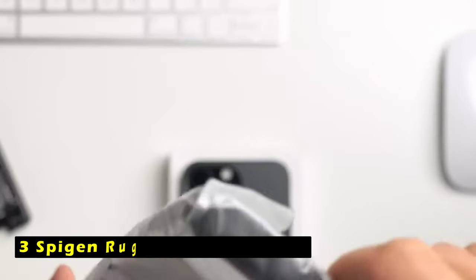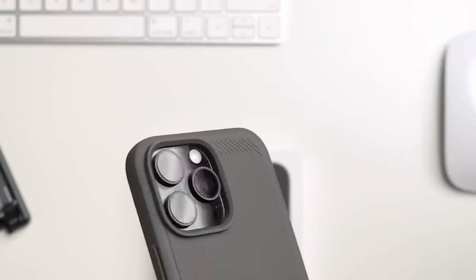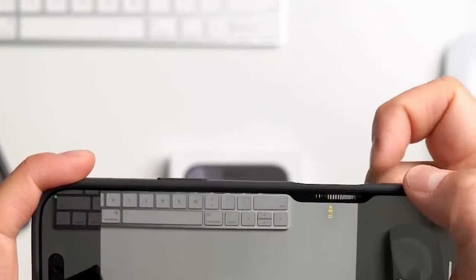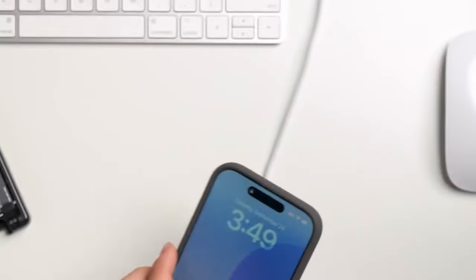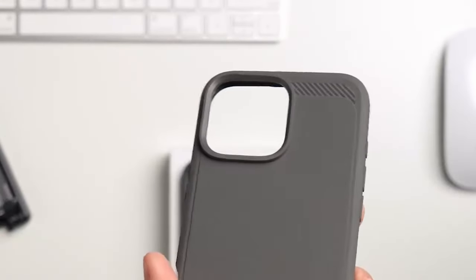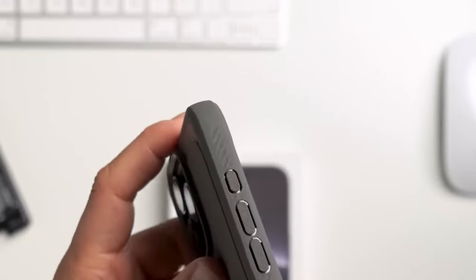At number 3 is the Spigen Rugged Armor MagFit. It is a reliable and stylish case designed to safeguard your iPhone 16 Pro Max. Its construction from PC, TPU, and impact foam ensures durability and protection against drops and shocks. The case's improved MagFit technology provides a stronger magnetic connection, ensuring your iPhone 16 Pro Max stays securely attached to MagSafe accessories. The extra corner protection infused with extreme protection tech offers added security, and the raised edges protect the screen and camera from scratches.